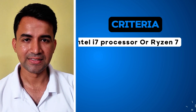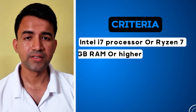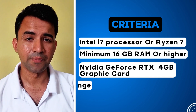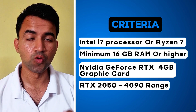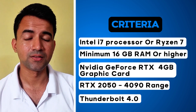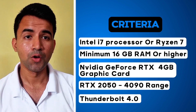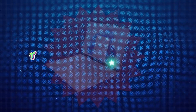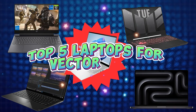When choosing a laptop for Vectorworks and other 3D modeling and rendering software, ensure the laptop meets these minimum key specifications: the laptop must have an Intel i7 or Ryzen 7 processor, 16GB of RAM, an Nvidia GeForce RTX graphics card in the 2050 to 4090 range, and Thunderbolt port support for connecting external displays and faster data transfer.